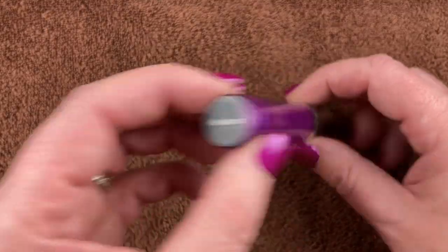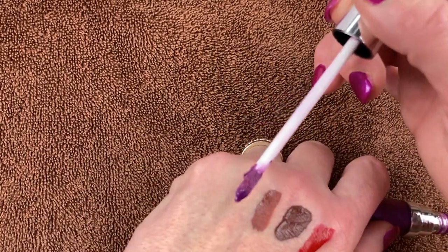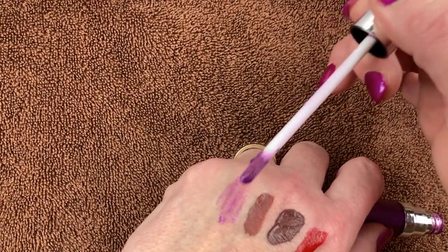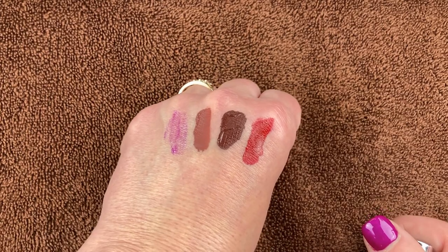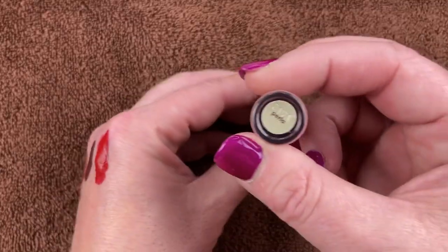I have another one from Queen Nubia — this is a lip gloss in the shade Kiana. This is gorgeous. I like to throw this over the top of a bullet lipstick just to add a little bit of shine and glossiness to my lip color. It's not super dynamic necessarily but it does provide a really nice sheen.